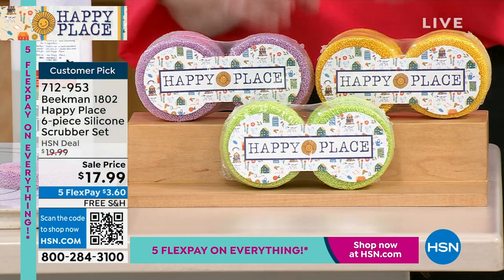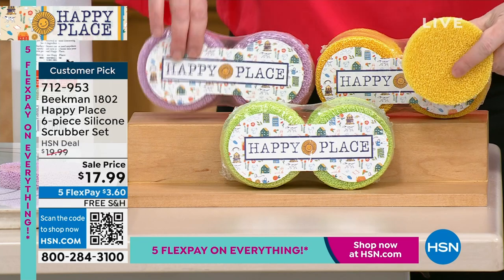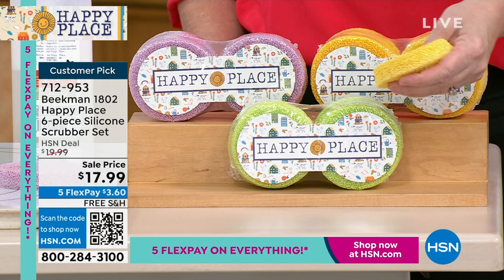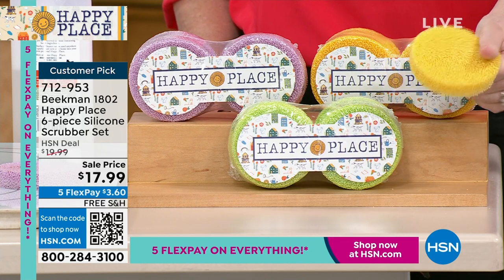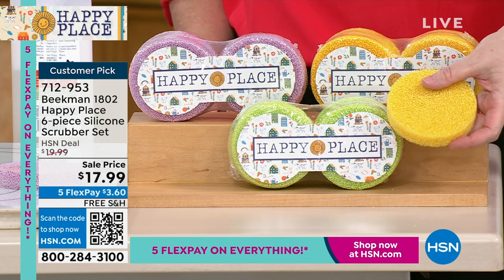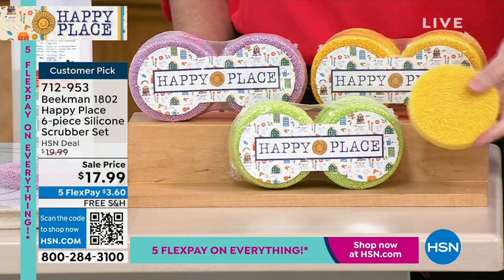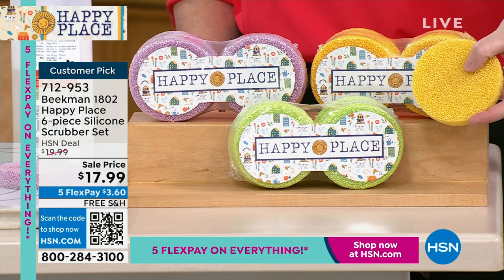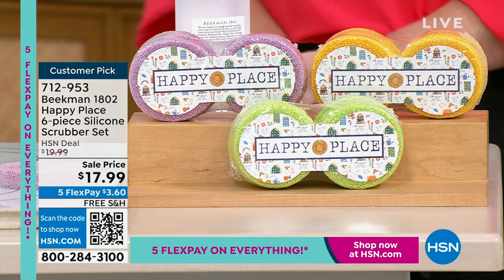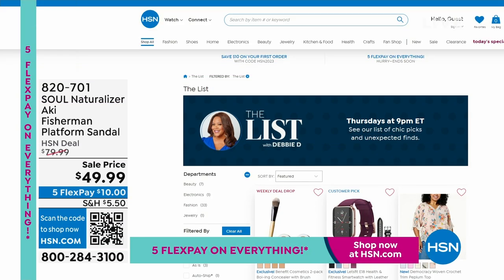Then get home these scrubbers — you get a set of six and you choose your colorway. Lavender is the purple, citrus is what Allison is holding, and sweet grass is the green. This replaces your sponges but they never stink. You can throw them in the dishwasher or the washing machine. I've had mine for five years. I clean my patio furniture with this. These will last and last, and you can use them anywhere in the house. Sponges have to be thrown away and collect bacteria — these wash the bacteria away. Get this home for $3 and some change.